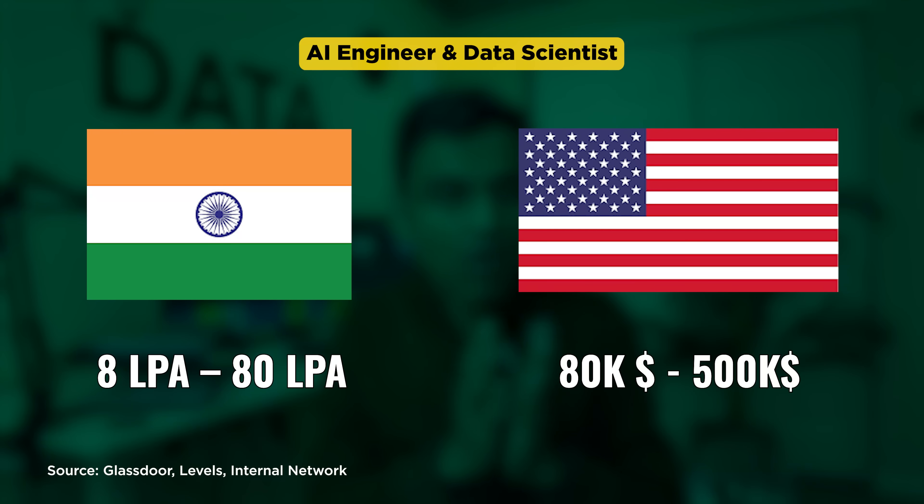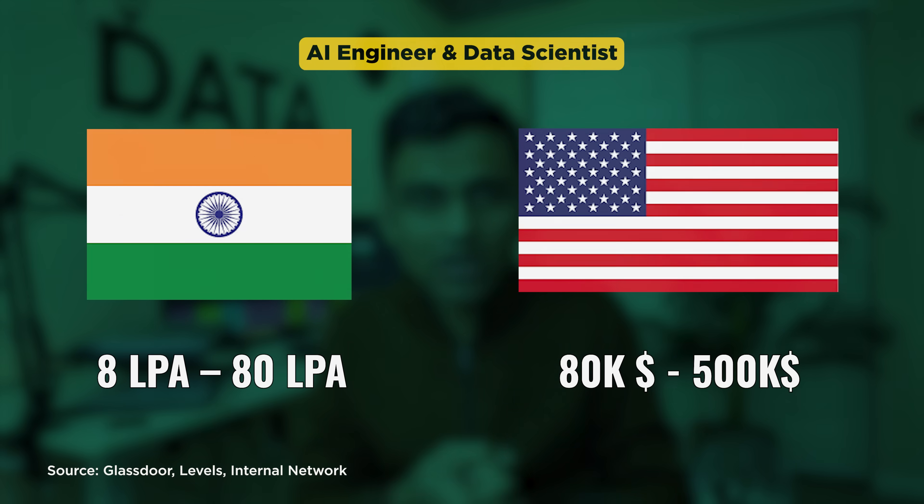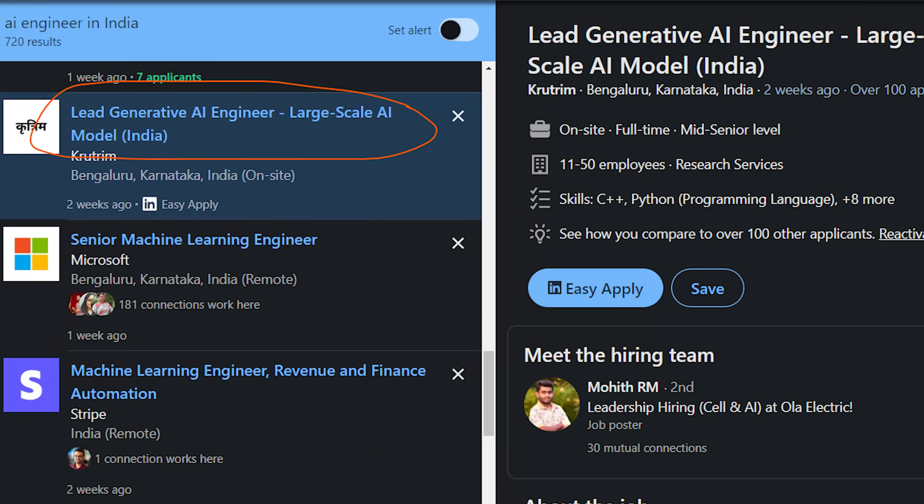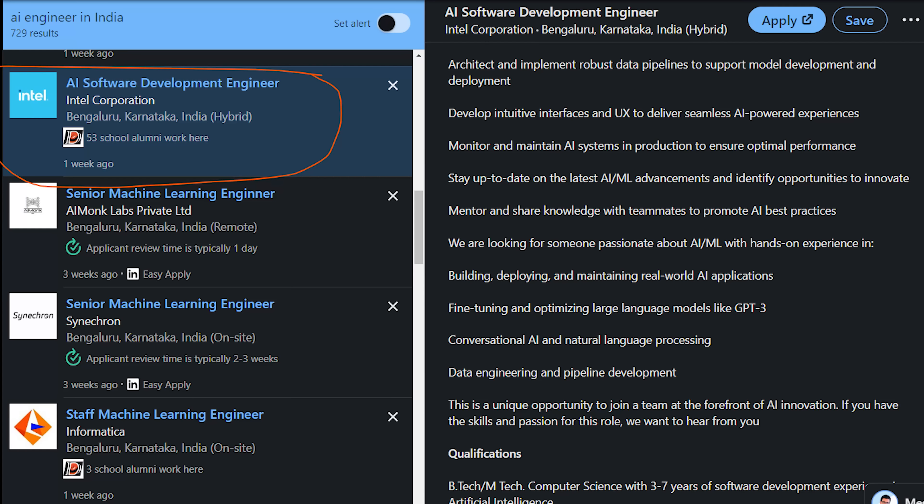Salaries for data scientists and AI engineers are broadly similar. The exit salary you get depends on three factors: your skills and experience, your location, and the company that is hiring. I'd suggest going to LinkedIn Jobs and searching for AI engineer roles to see exactly what skills each job requires. You'll also find many title variations — Gen AI engineer, Gen AI developer, AI software engineer — they all mean essentially the same thing, with slight differences; for example, a Gen AI engineer focuses mainly on LLMs, LangChain, etc.